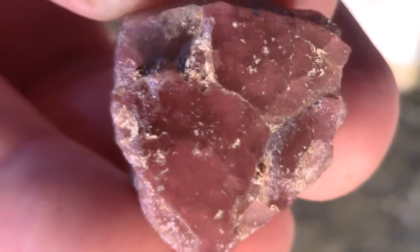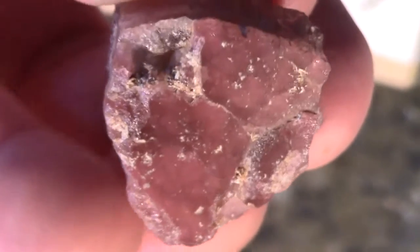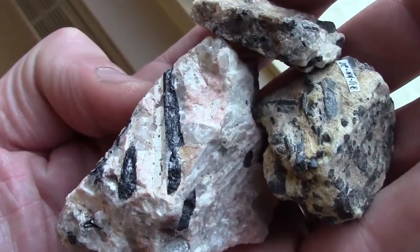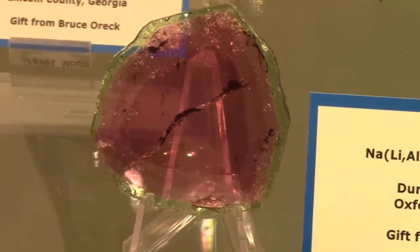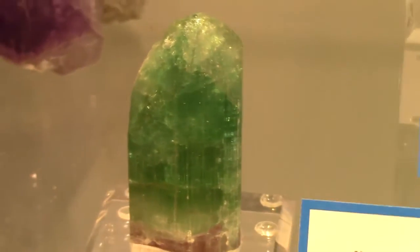All tourmalines are piezoelectric, which gives them one other use besides as gemstones and collector specimens: high-pressure gauges. There is some evidence that the Sinhalese word 'tourmalie' meant a crystal that can attract volcanic ash. This might be true, and it may be partly due to one other odd property called pyroelectricity, which is the ability to hold a temporary voltage when the mineral as a whole has been taken to a new temperature.